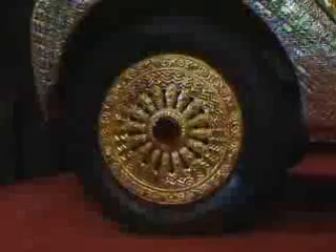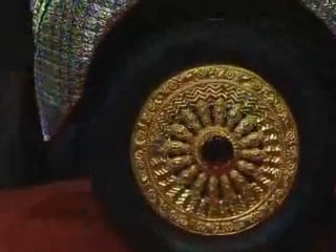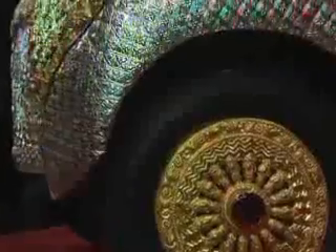Forget spinners and a big exhaust. When this Tata Nano goes bling, it really, really goes bling. The Nano retails in India for around £1,500 — it's the cheapest production car in the world. This one isn't, though.